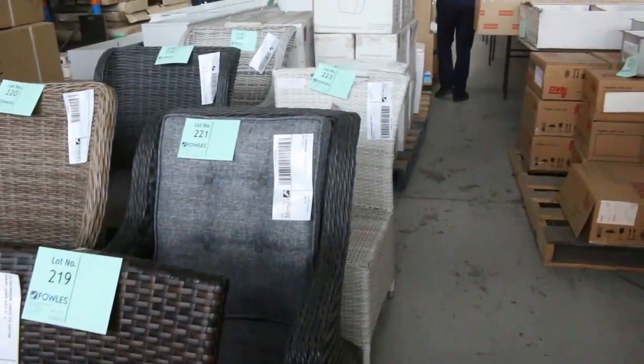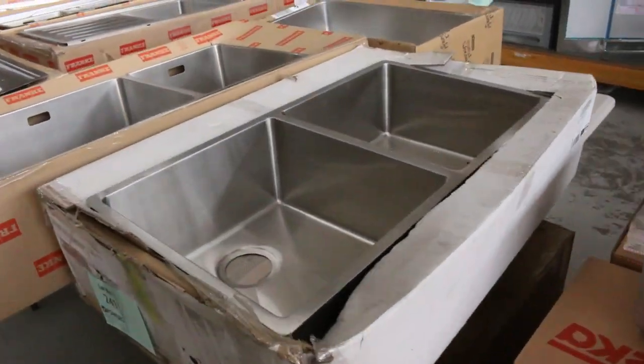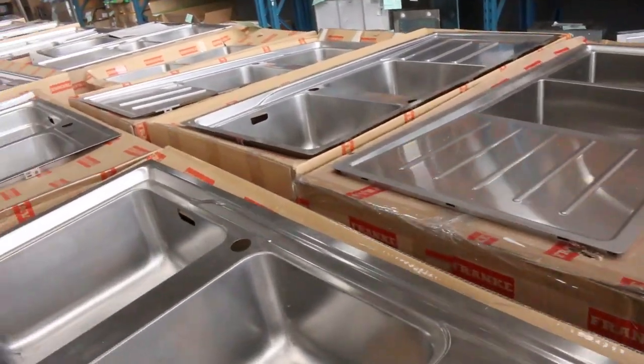Heaps of sinks — Frankie sinks — so there's more of them have come in, all different types. And then also we've got more vanities down the back here.